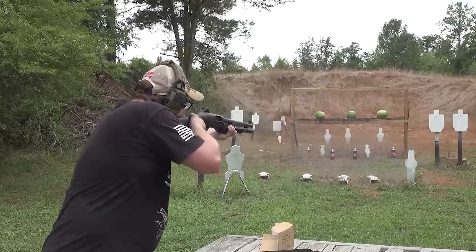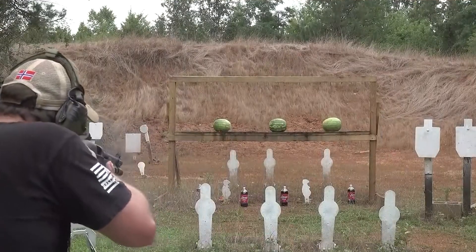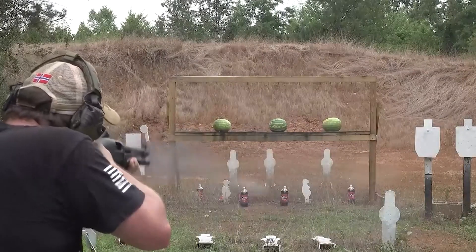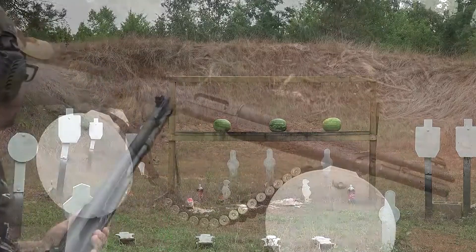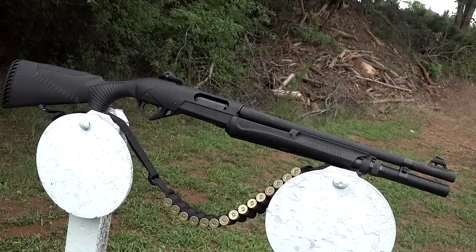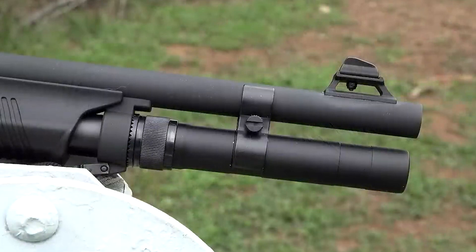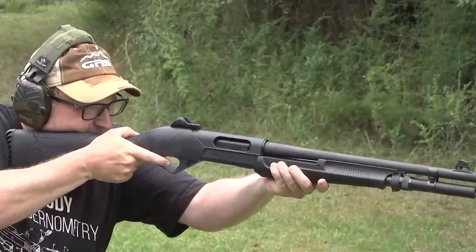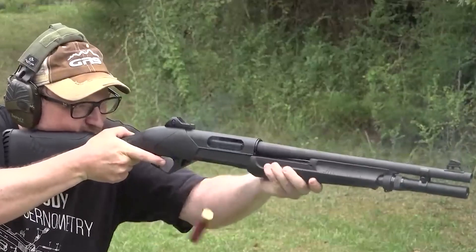Benelli Supernova shotguns stand out thanks to their Ghost Ring sights, which provide superior aiming compared to bead sights. Their top receiver has been equipped with taps and holes to be compatible with optic mounts or rails, so you can install optics for enhanced aiming and target acquisition. Benelli Supernova shotguns also offer customization options with interchangeable buttstocks and interchangeable barrels, enabling tailoring of the weapon specifically to the user's individual needs and wants.